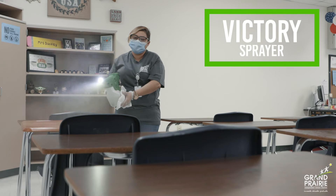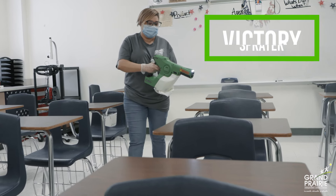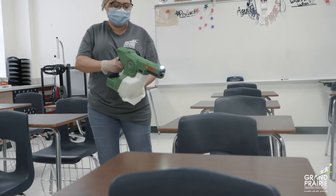Offices and classrooms are deep cleaned every night using the Victory sprayer. Every campus has at least two of these industrial sprayers for custodial use.